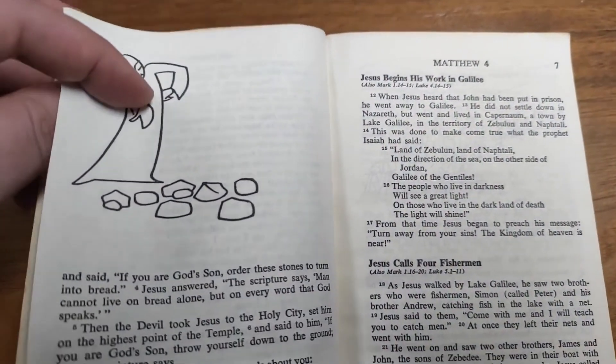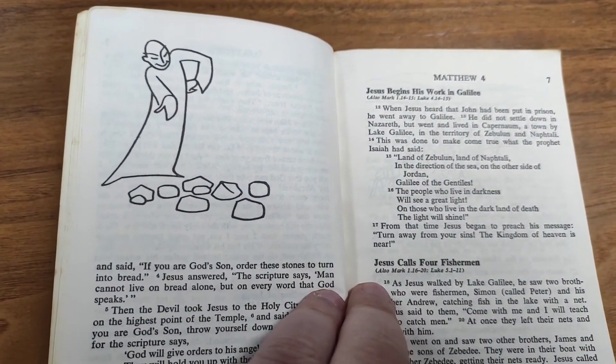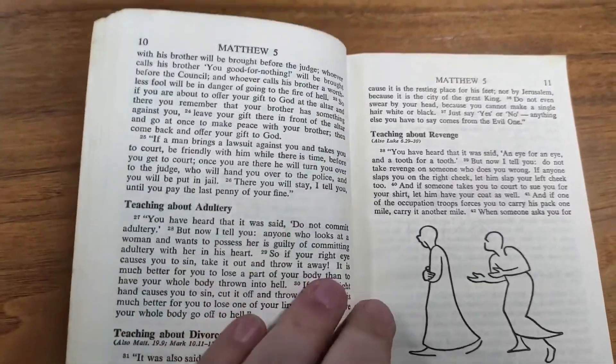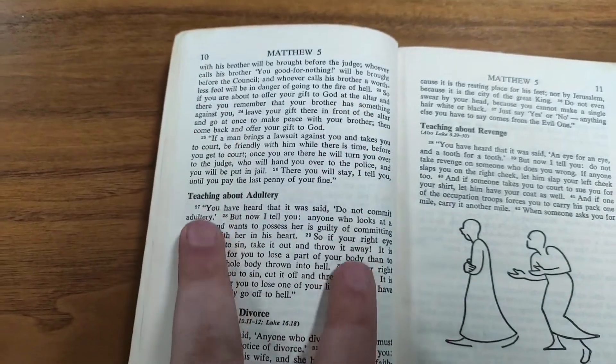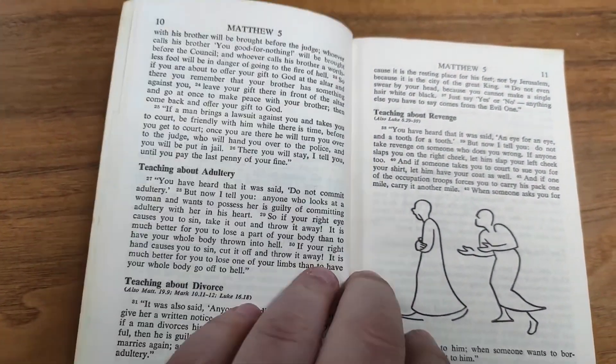I like that there are many illustrations throughout the book as well. This would be a great New Testament for a child — lots of pictures, easy to read. It's laid out more like a book, so instead of having two columns like many Bibles do, there's just one column on each page like you'd find in a regular book.